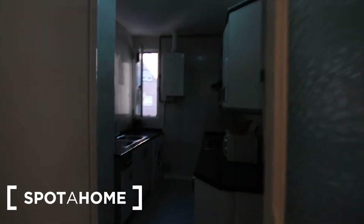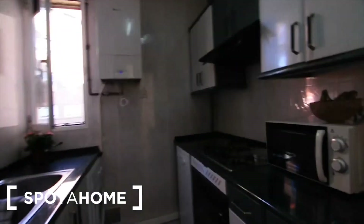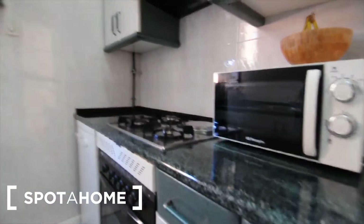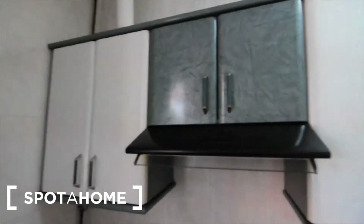Now let's see the kitchen — it's a fully equipped kitchen with everything you'll need. You've got an oven, microwave, dishwasher, washing machine, the sink, and a big freezer. There are plenty of cupboards and drawers, plus a cooker with more cupboards on top.